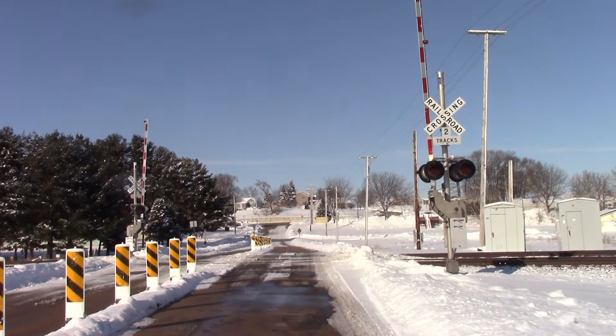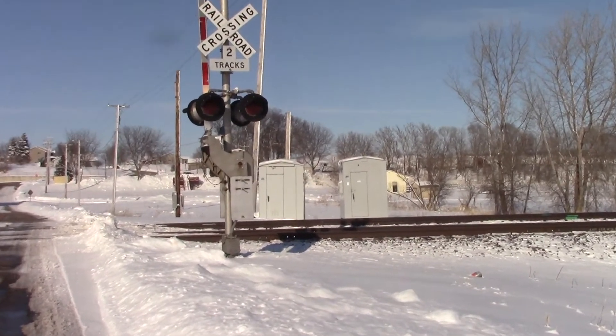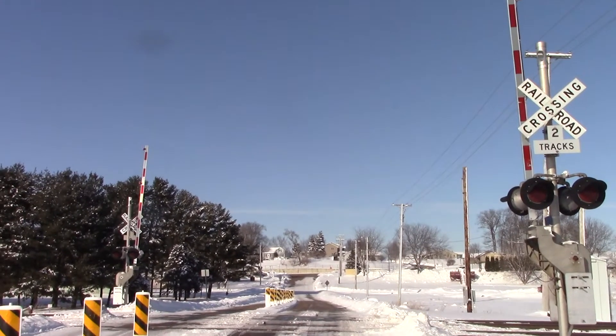Got an update here to the Sawyer rotary crossing on the UP Geneva sub on the east side of Morrison, Illinois. As you can see, the new bungalow is in on the northeast quadrant behind the current one, so signal replacement here will happen pretty soon.